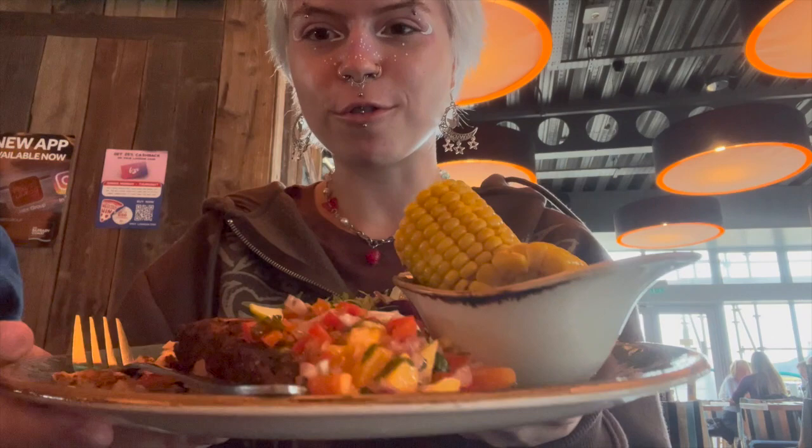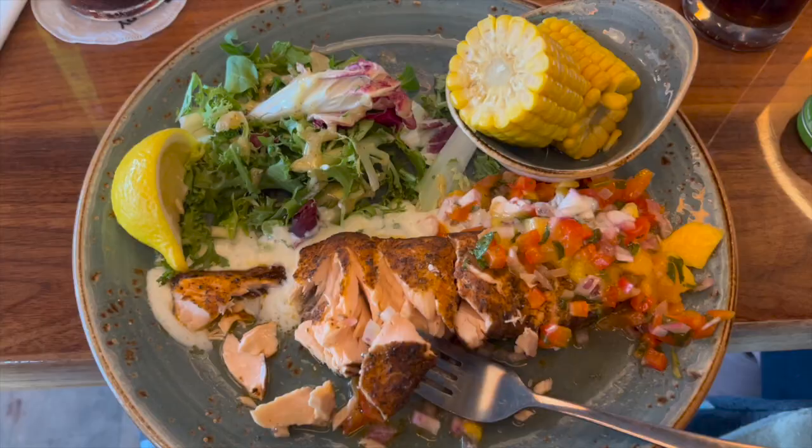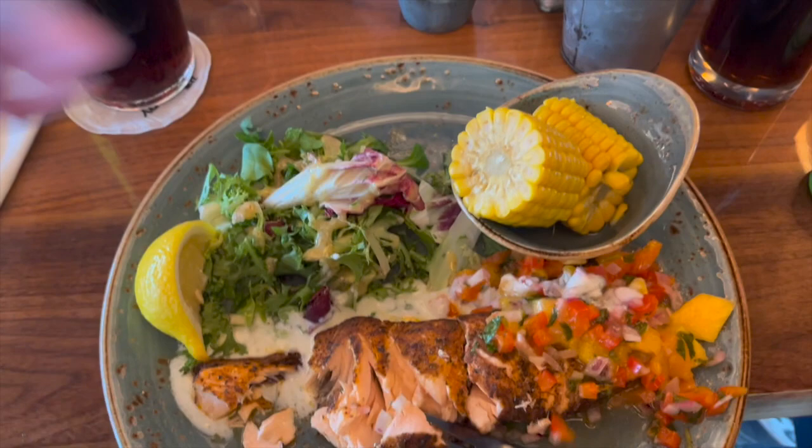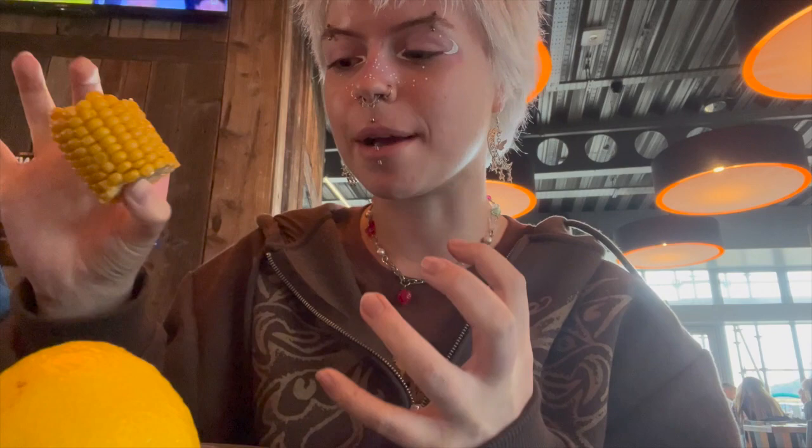My food has just arrived — I've already eaten some of it, of course. We have salmon with a mango salsa and corn on the cob. I've got a lemon which I'm going to squeeze — that went all in my eyes! There is a dipping sauce thing. I'm just going to dip this salmon in a bunch of things. Tastes really good! The corn on the cob is piping hot — I'm going to bite into it and it's all going to get in my teeth, but I'm going to do it anyway.